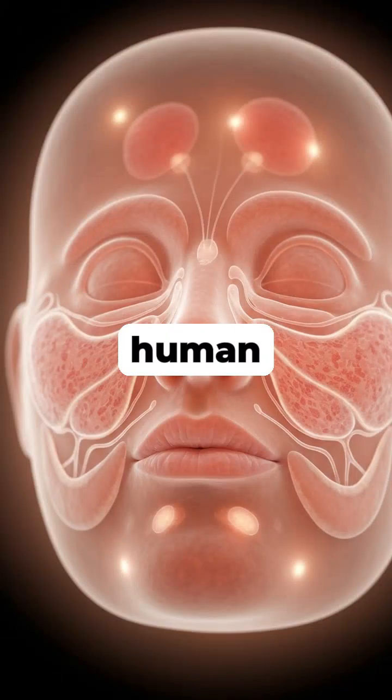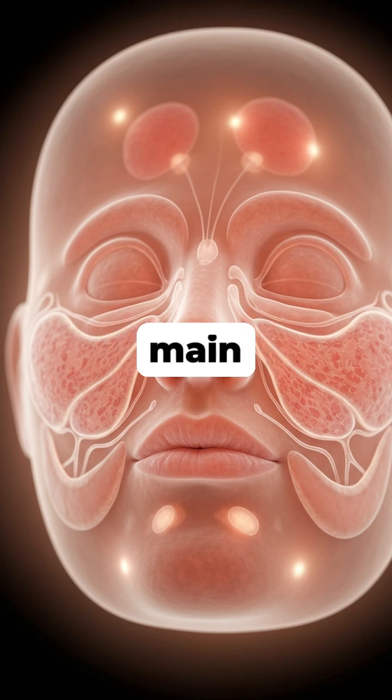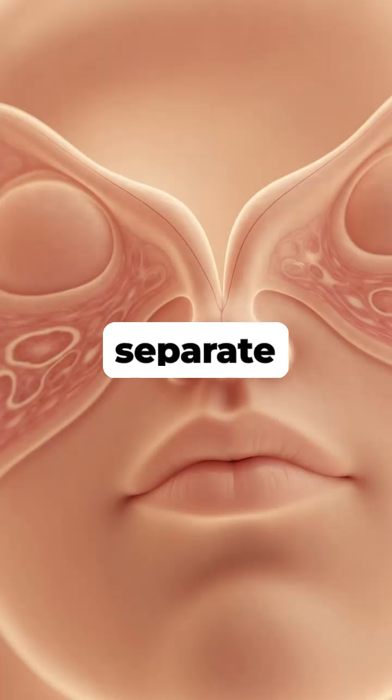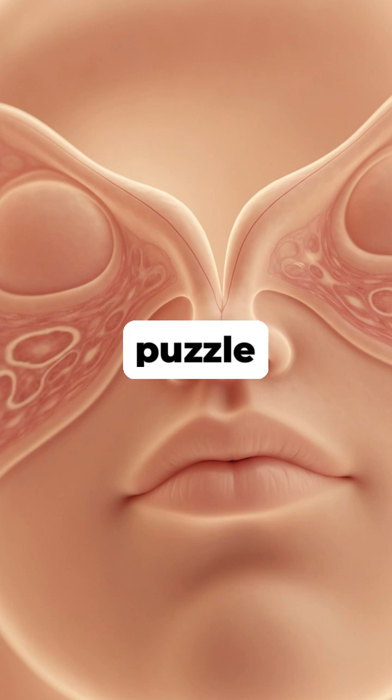In the womb, the human face develops from three main sections that grow and migrate towards each other. Over a period of a few weeks, these separate pieces of a biological puzzle slowly move to the center and join together.